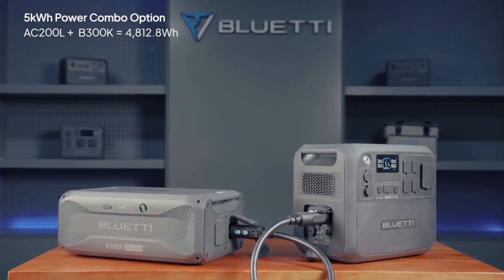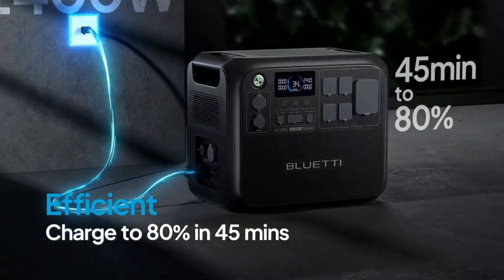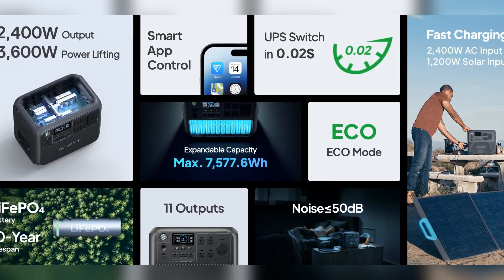Limited output means you can't run essential appliances. Slow charging leaves you waiting when you need power fast. And poor efficiency wastes precious stored energy. So, what's the solution for true portable power?